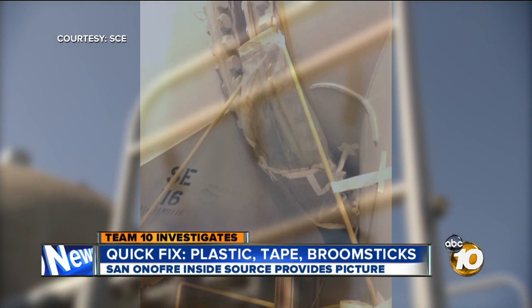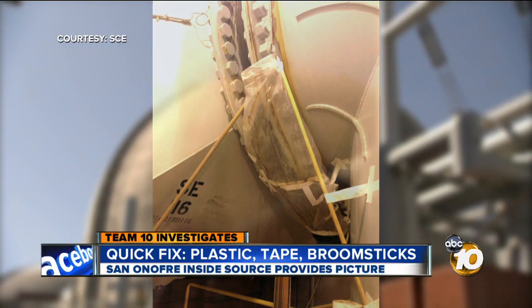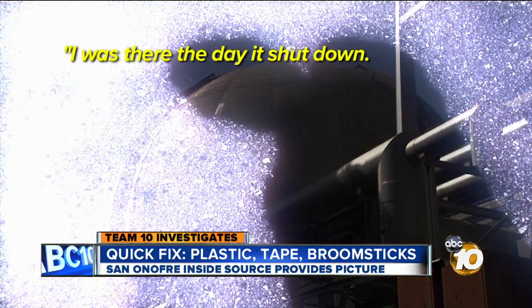The Nuclear Regulatory Commission is considering a request to restart Unit 2 in June. "I was there the day it shut down. I wouldn't trust them to turn it back on." The source also points to what appears to be corrosion on the pipe as a sign of the power plant's age.